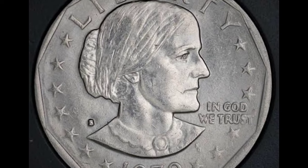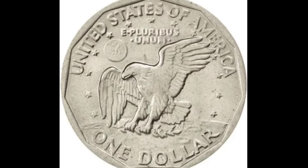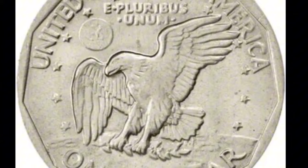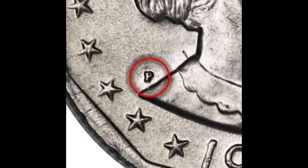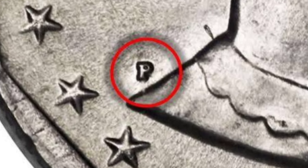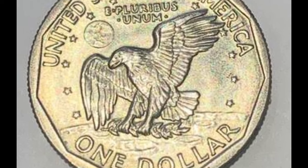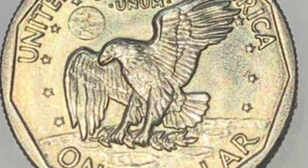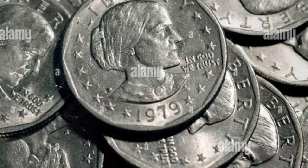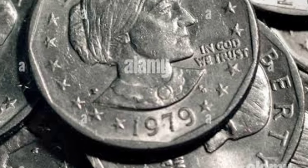In total, the U.S. Mint produced 888,842,452 Susan B. Anthony dollar coins for circulation. Interestingly, the majority of these coins were produced in 1979 — a whopping 757,813,744 to be exact. One potential reason for the dip in annual production is the limited operating capacity of mintages in 1980 and 1981. Regardless, 1979 $1 coins are still in circulation and remain a coveted item among collectors.